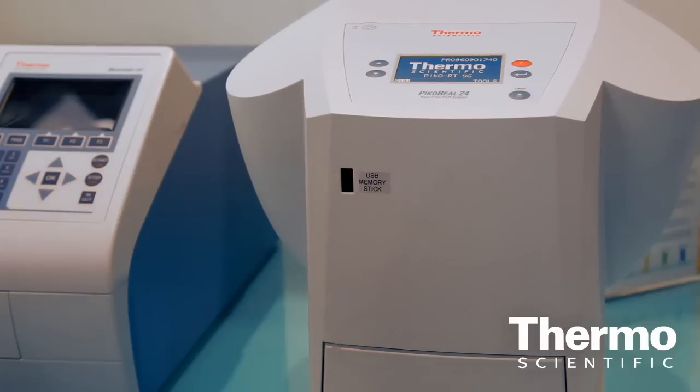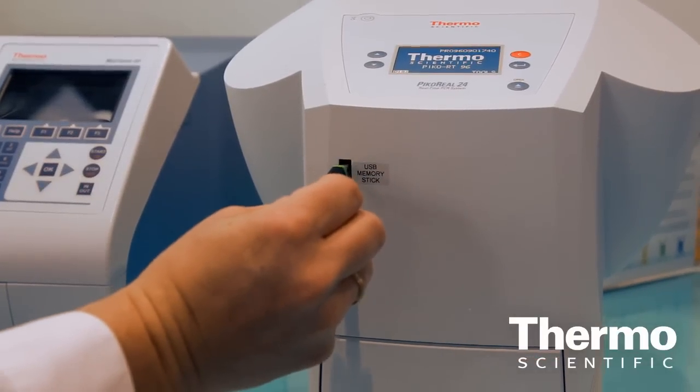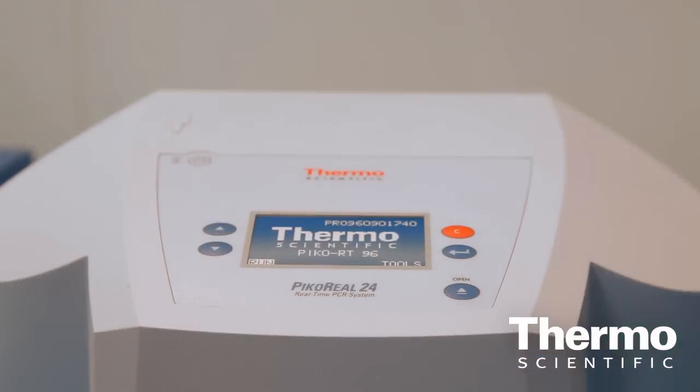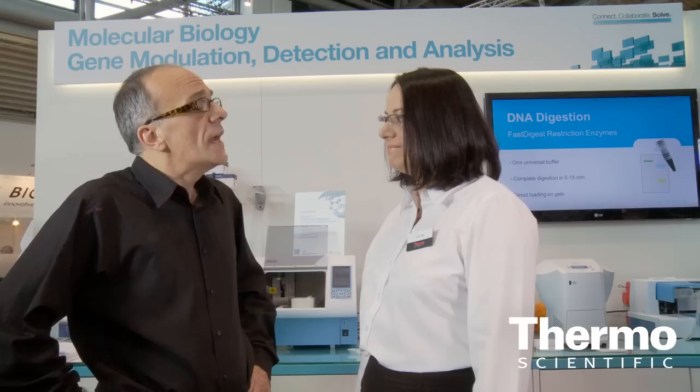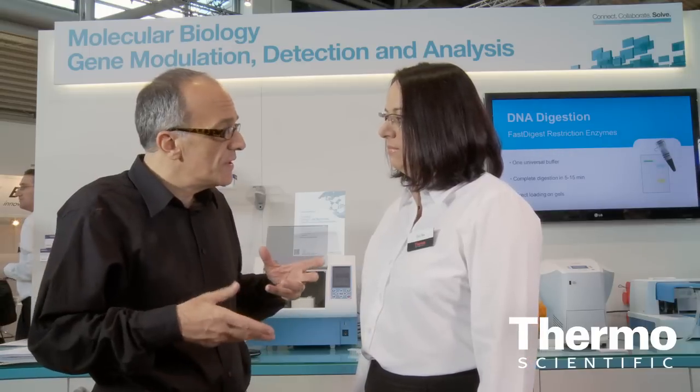The instrument also works standalone, so you can transfer the protocol from the computer. You don't really need the computer for operating it. And later, after the measurement, you can transfer the data back to the computer for data analysis.